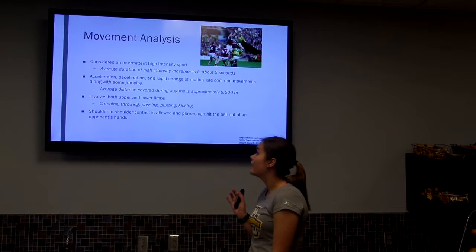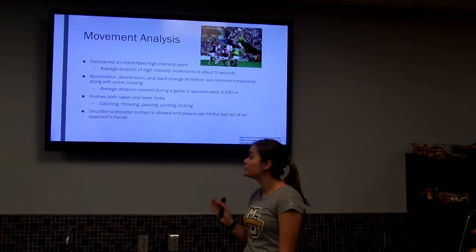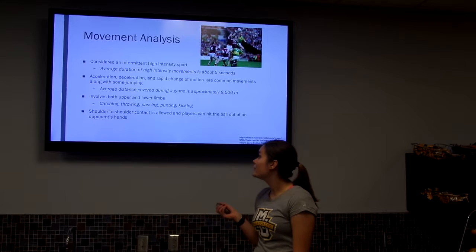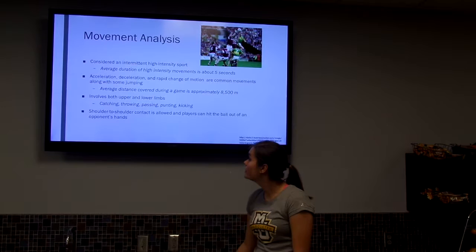Movement analysis: it's an intermittent high-intensity sport, meaning they go for short bursts of high speed while continuously moving throughout the game. Players average about five seconds of high-intensity movements, though that varies by position. Common movements include accelerating, decelerating, rapid changes of direction, and some jumping. The average distance covered is about 8,500 meters, though that's variable depending on position — midfielders move a lot more than a goalie or defender.